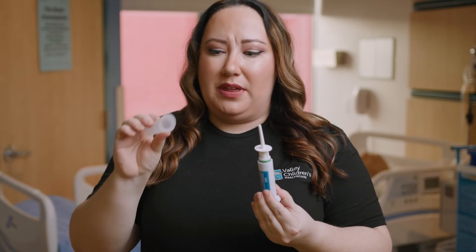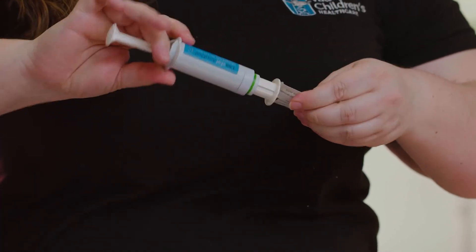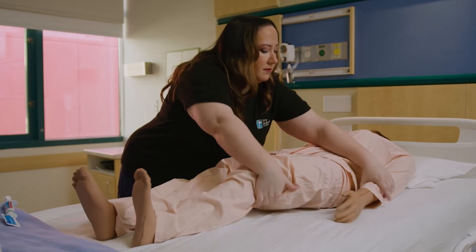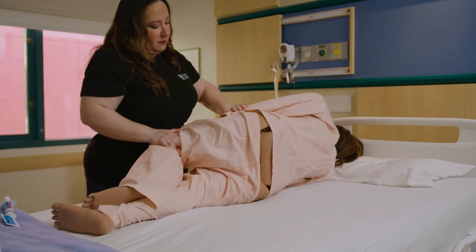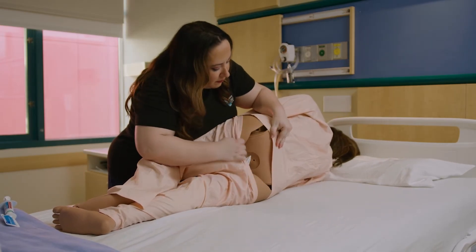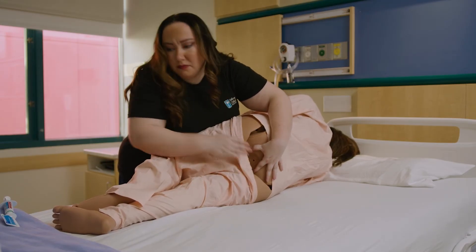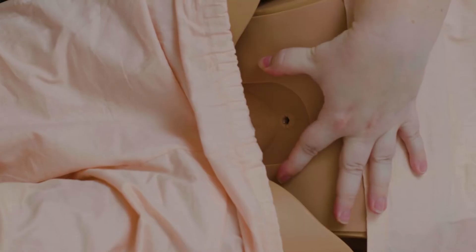First, remove the protective cover off of the tip of the syringe. Be sure the seal pin is removed with the cap. Lubricate the tip with the included lubricating jelly. Turn the patient on their side facing you. Remove the lower half of the person's outer clothing and undergarments to expose the buttocks. Bend their upper leg forward to expose the rectum.